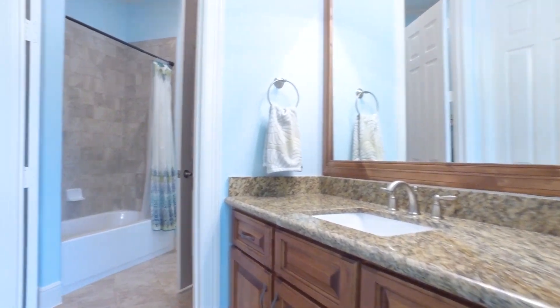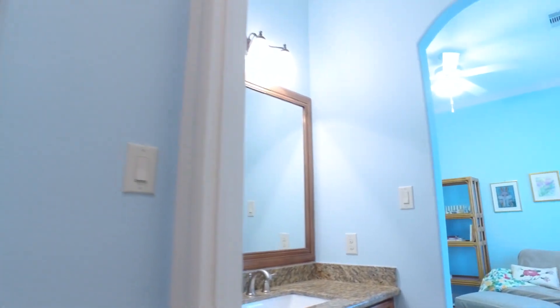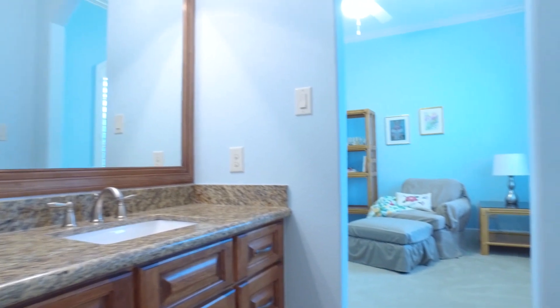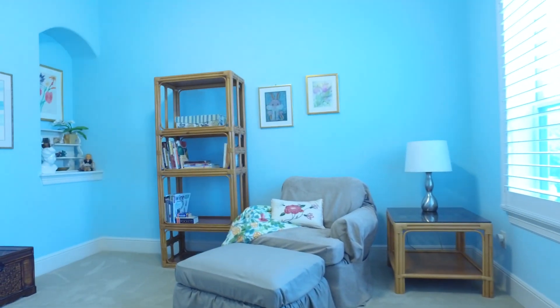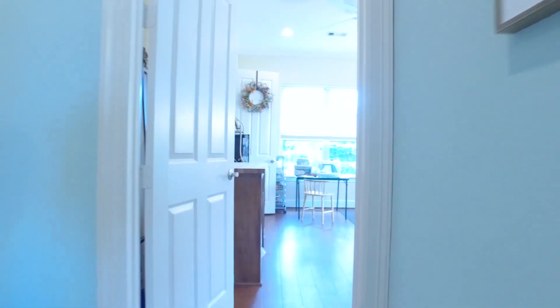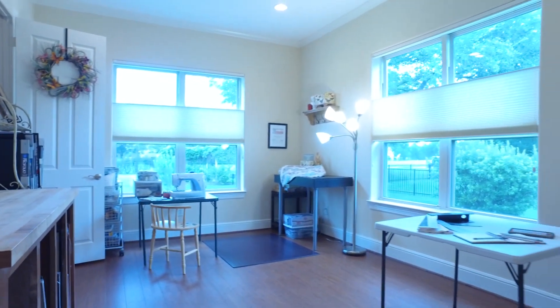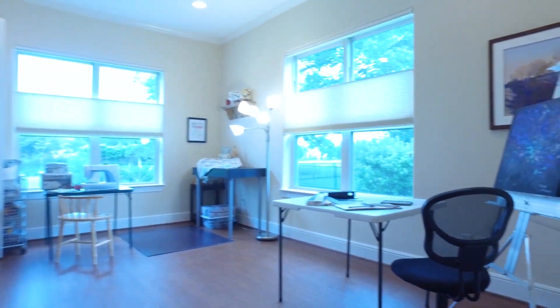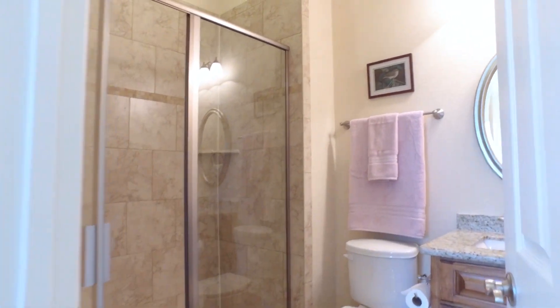This gorgeous bedroom has an en-suite bathroom that offers so much beautiful and relaxing space. There's a water softener and a reverse osmosis system in this home. Tons of storage, tons of square footage — so tastefully and beautifully done. Your very own creativity studio has cork flooring and built-in storage, and could easily be a guest bedroom with an en-suite bathroom attached.